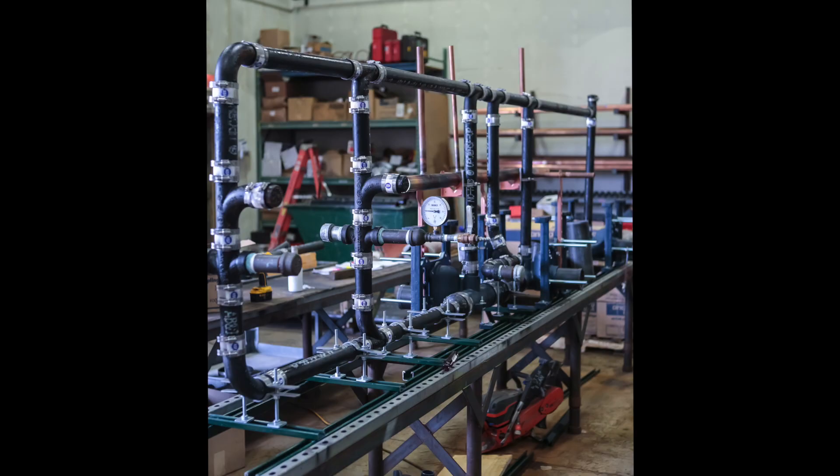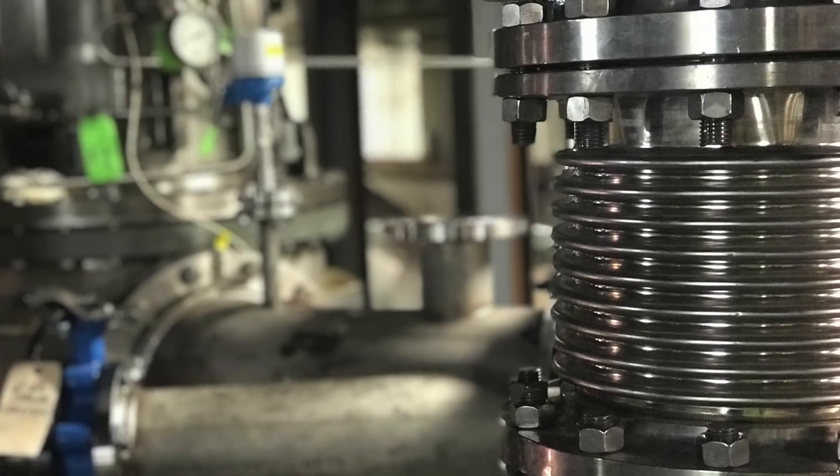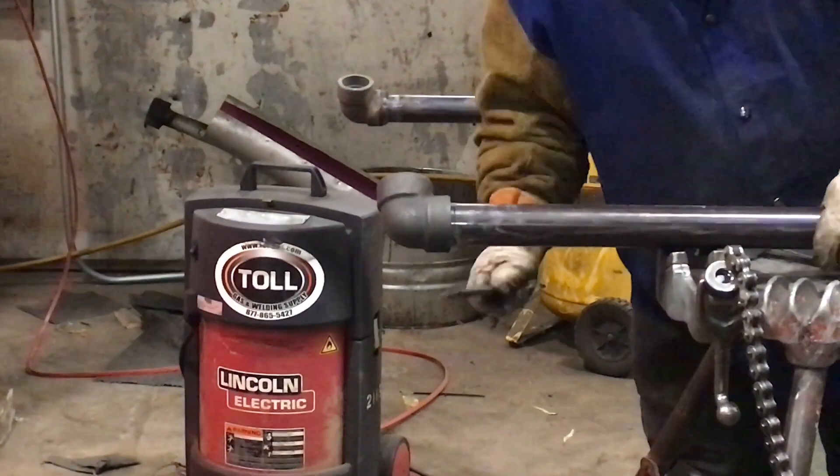My job is to lay out full-scale drawings of piping and tubing systems and assemble and install piping and related equipment by welding, threading, flanging, and soldering or brazing joints together.